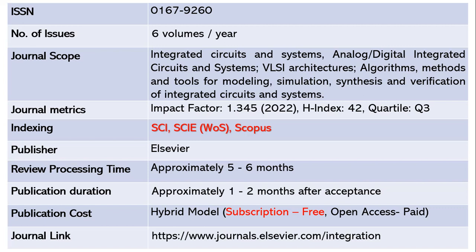This journal is indexed in SCI, Science Citation Index Expanded, and Scopus. The publisher is Elsevier. The review process takes a maximum of five to six months, and once accepted, another one to two months to publish. This journal follows a hybrid model where subscription is free, and open access requires article processing charges. The journal link is shared below.